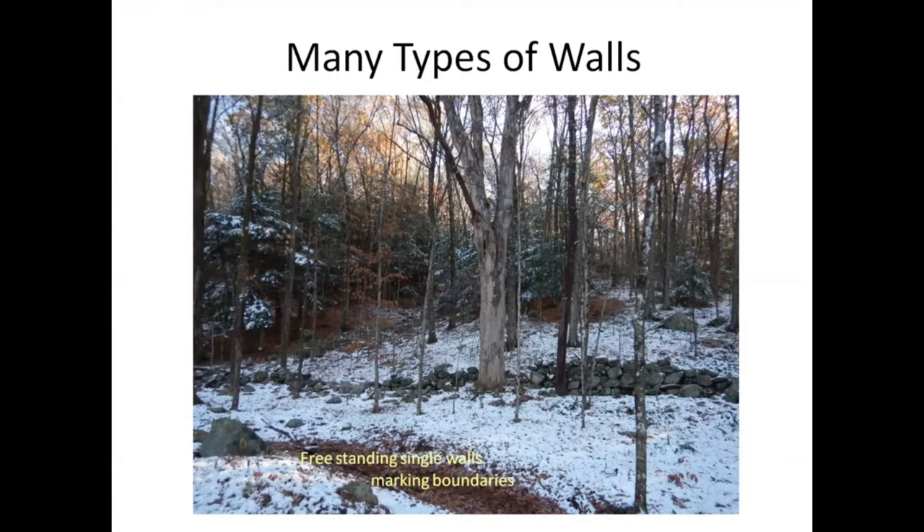This particular stone wall is on my land. It is a single freestanding wall. This one makes me very happy because the maple tree in the middle of that stone wall was a boundary marker for Elijah Clary in a deed in 1790. The stone wall was put up after the tree — the tree was the marker. This is a tree that I found through deed work that I can talk to — the same tree that Elijah talked to way back when. Yes, I talk to trees and I talk to rocks too.